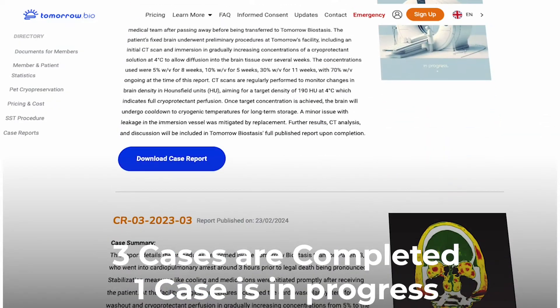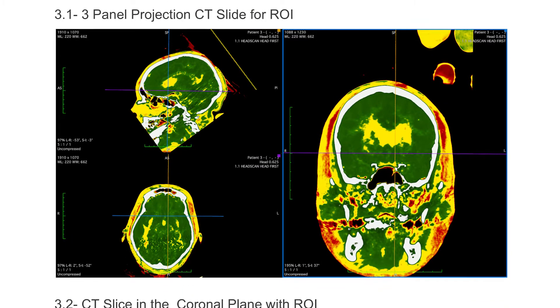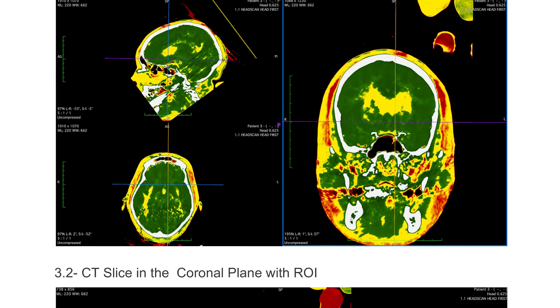After preservation, after the cryoprotection, we CT scan the brain of the patients that have been cryopreserved to see if the quality of the preservation was good. CT scans show if the cryoprotective agent has reached a high enough concentration in the brain, in the tissue, to not let ice crystals form once you cool down.